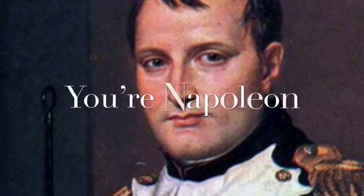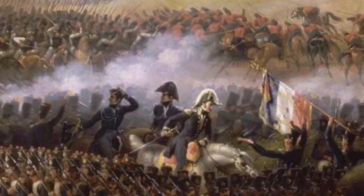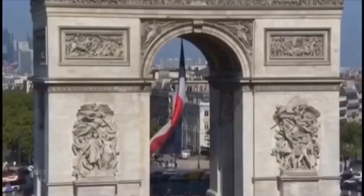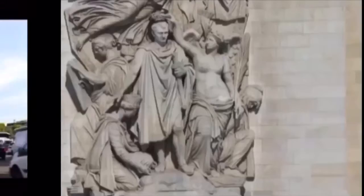Imagine this! You're Napoleon and you just won another battle. What are you gonna do to celebrate? Play a game of chess? Throw a party? No, you're gonna order the construction of the Arc de Triomphe.